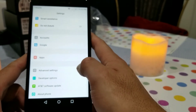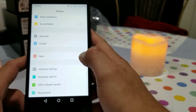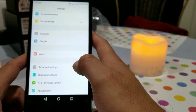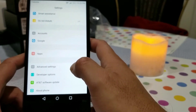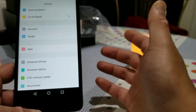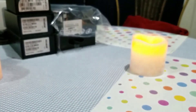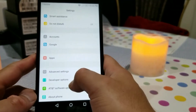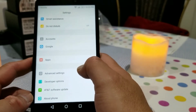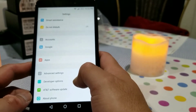I've enabled developer options. For AT&T software updates, the way AT&T works is you need to have an active AT&T SIM card in your phone before it can connect to the AT&T server and download updates. This is one of the worst things about having an AT&T branded phone — you never get an update if you're not on AT&T service. T-Mobile is actually better about this because they don't require an active T-Mobile SIM to receive updates when they're available.